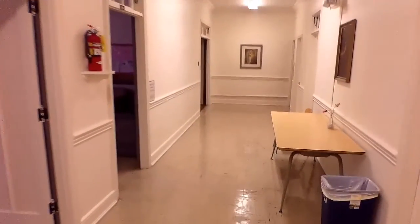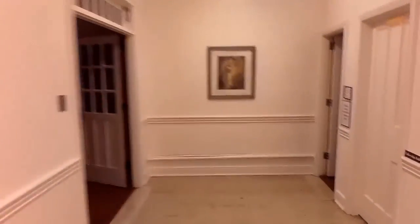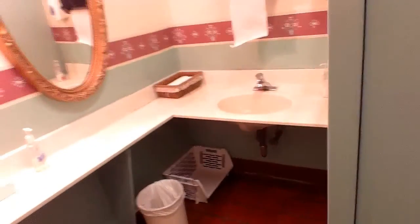Since we started at the lower level, I figured we would stay at the lower level. This, of course, is the youth room. This is the Issues and Answers Sunday School room. And down at the end of this hallway is our first bathroom. Two stalls — one, two. A little sink over there.